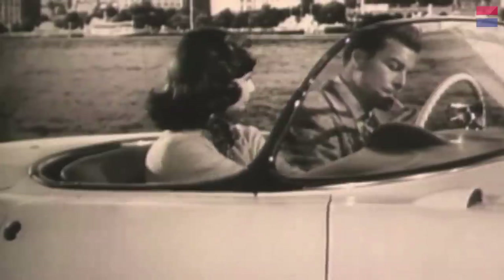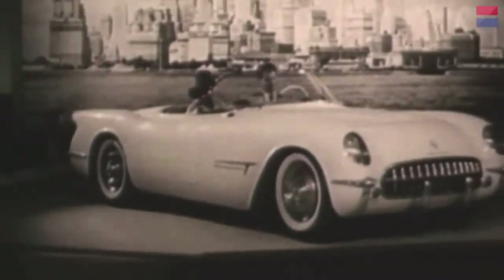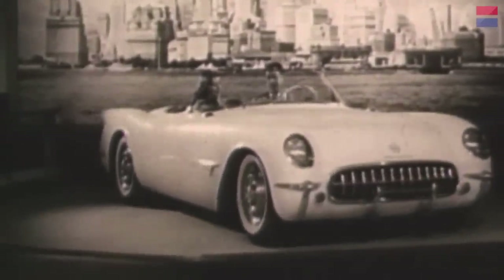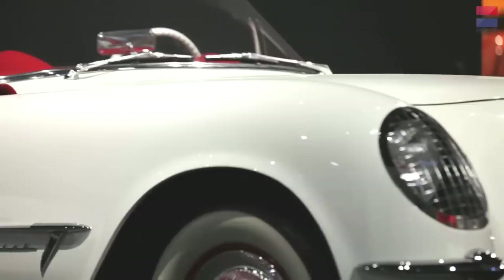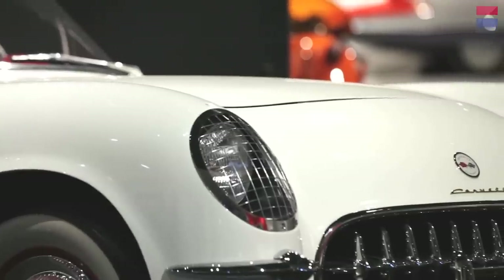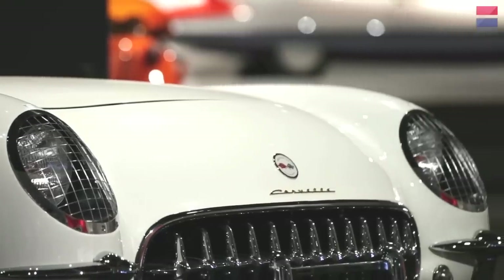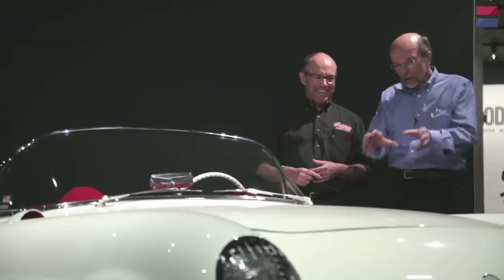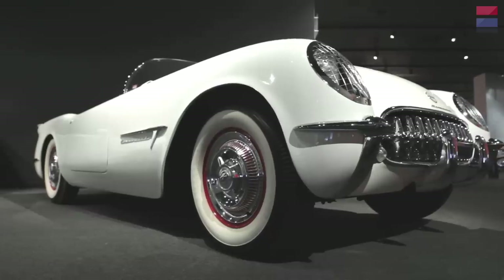The General Motors Motorama was a show they put on every year from 1949 to 1961, in which they debuted their special prototypes and dream cars along with production cars. They got people to come in to look at the dream cars, and then gave them the chance to sell them on what they were producing that year. This looks like a '53 Corvette, but details like these scoops don't seem quite right. What are the parts really different from the production car?